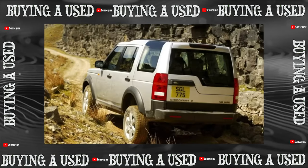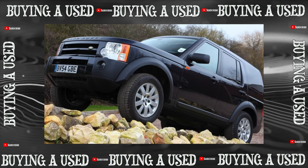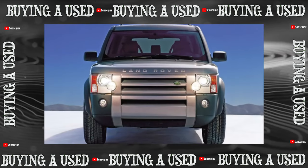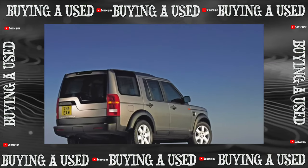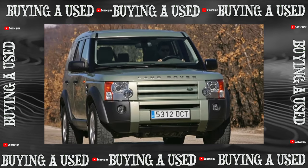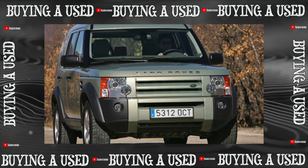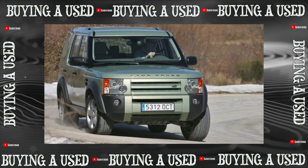The Land Rover Discovery first generation, 1989-1998, brought a lot of trouble to its owners. The second generation, 1998-2004, turned out to be more reliable, but still inherited a large part of the branded diseases. The truly new Discovery 3 of the Ford era, 2004-2009, is said to be even better — but is it so?